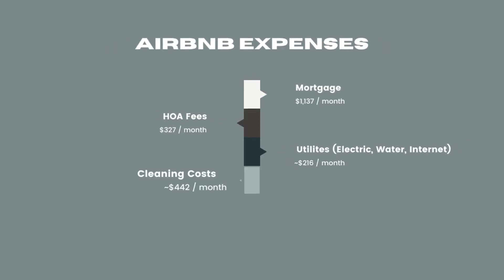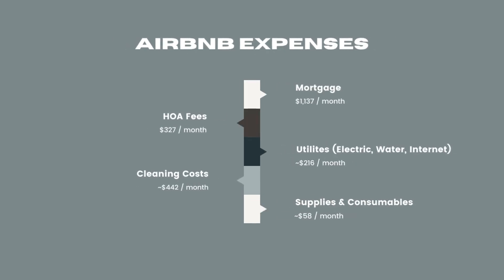Cleaning costs for the year were $5,305 because we aren't able to clean it ourselves — we live far away. And we spent about $700 on supplies: paper goods, consumables, snacks that we give our guests, all little things like that.